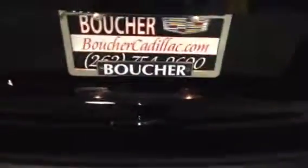Great features on this vehicle, including opening the liftgate just by doing a little kick underneath the rear bumper there.